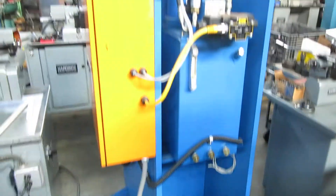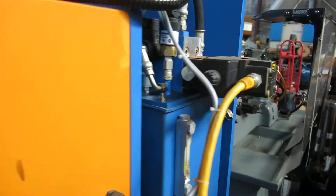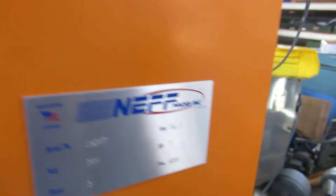Those are very clean units. 5 horsepower, 208-volt, 3-phase.